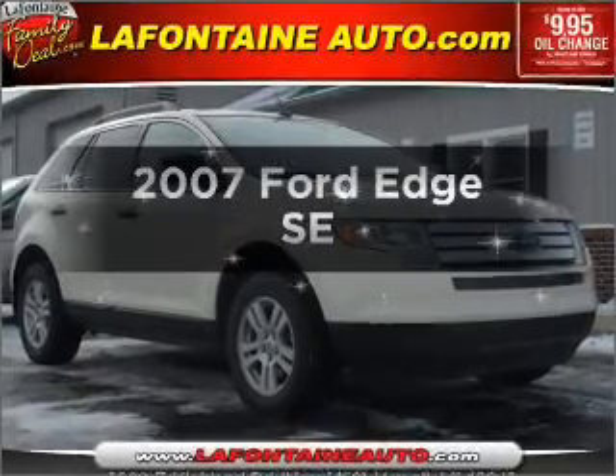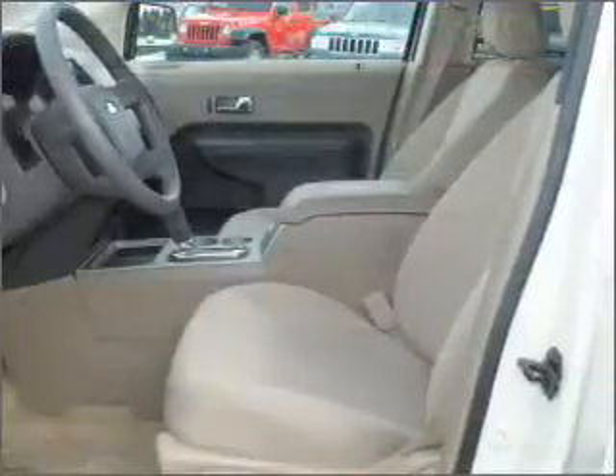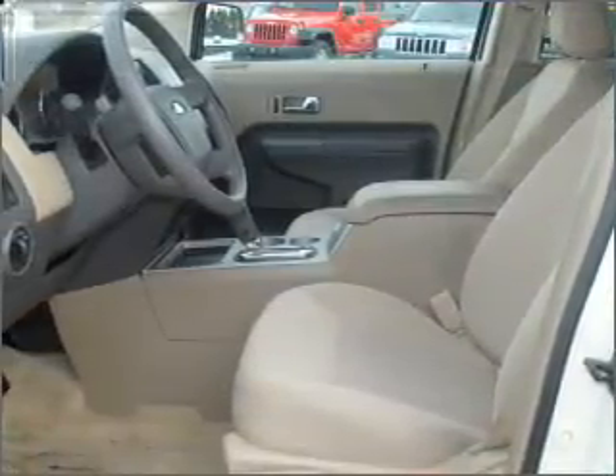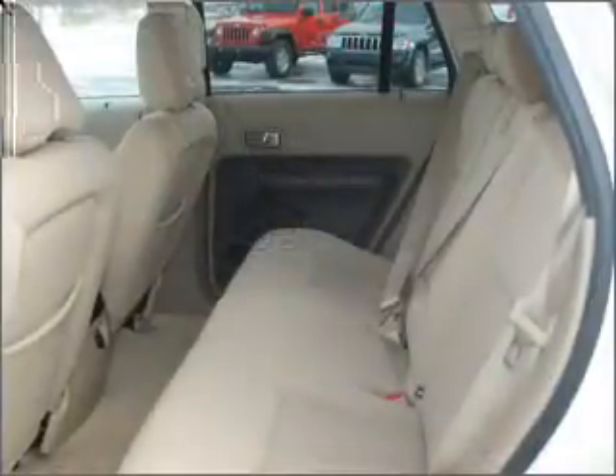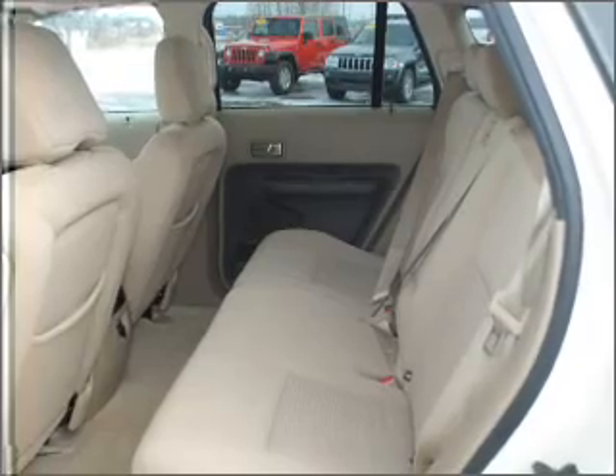Presenting the 2007 Ford Edge. Travel the roads in style and comfort in this great vehicle with a reliable 6-cylinder engine that responds smoothly to its 6-speed automatic transmission. Premium wheels give a more luxurious look, and anti-lock brakes help to bring your vehicle to a safe stop.